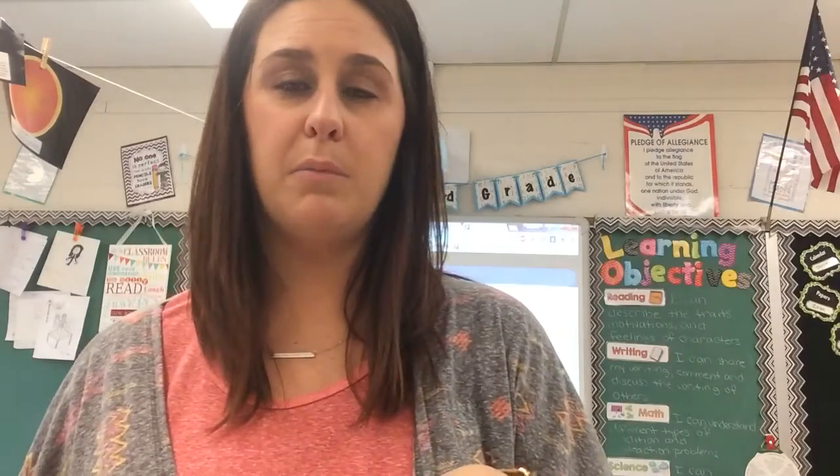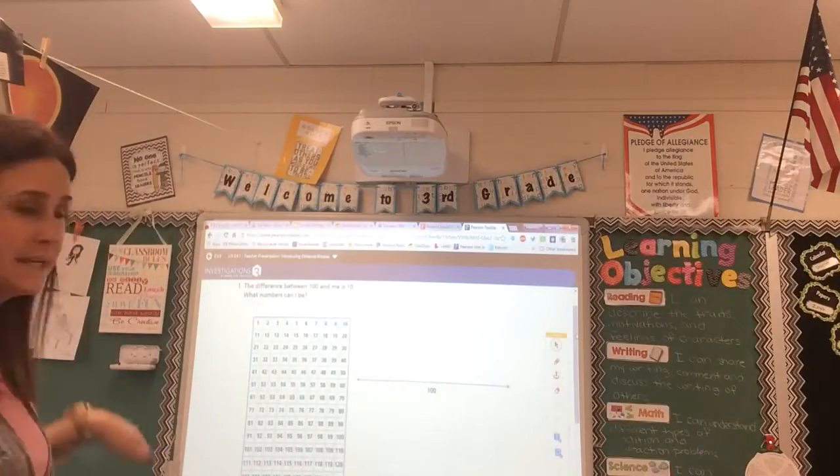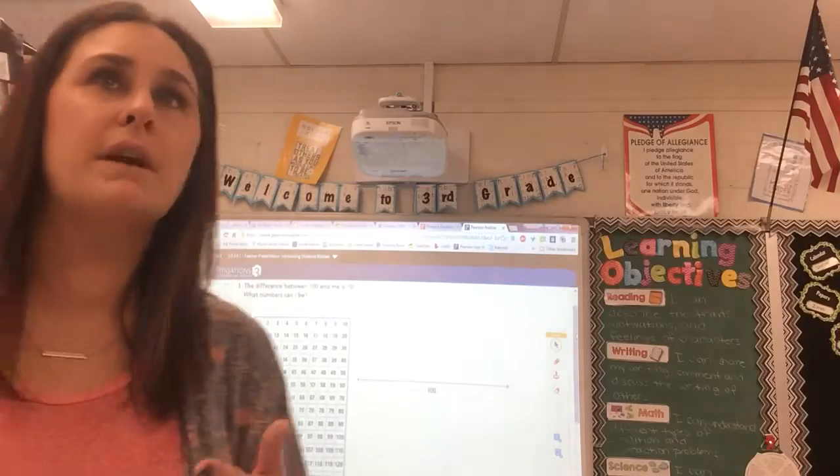We're going to be splitting our time between telling time and subtraction. For tonight's homework, we're starting something called distance riddles. These ask students to think about the difference between two different numbers. I want to show you what we did today in class and walk you through everything, so you can understand what the students are doing.